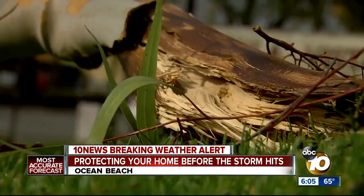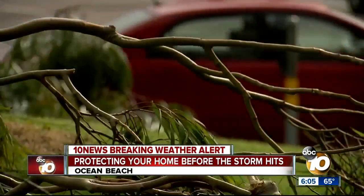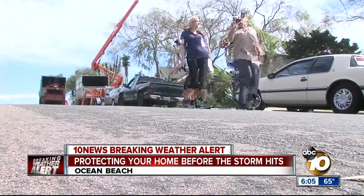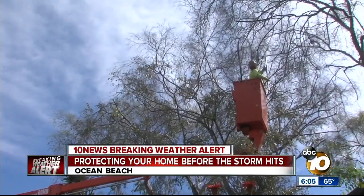With just one good gust of wind, trees can snap, uproot, and topple over, ruining homes. Arborist Allman Grant says it's better to be proactive than to pay costly repairs later on.